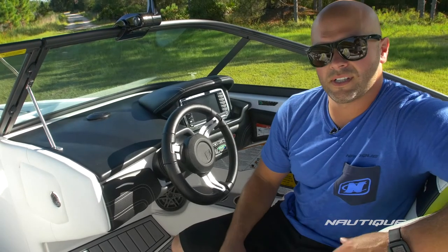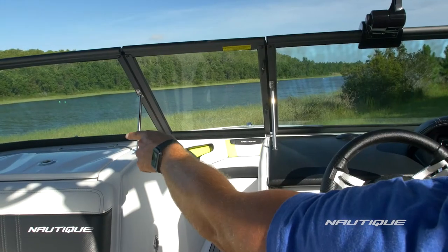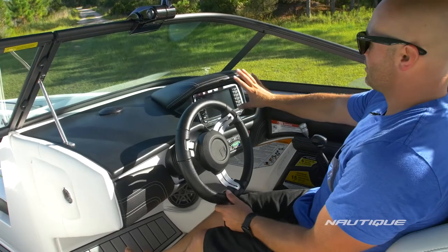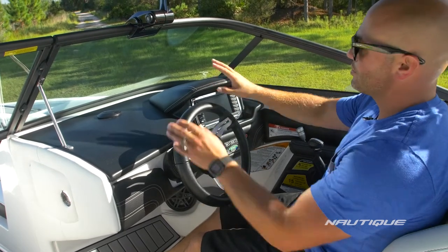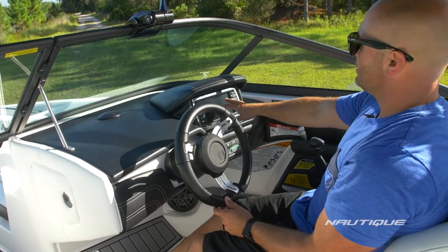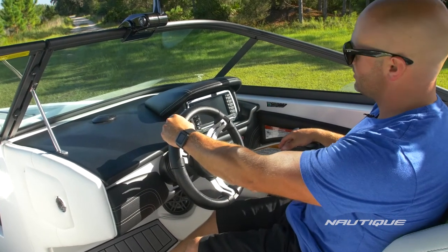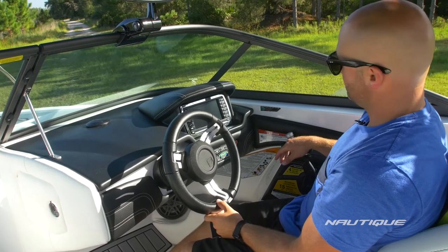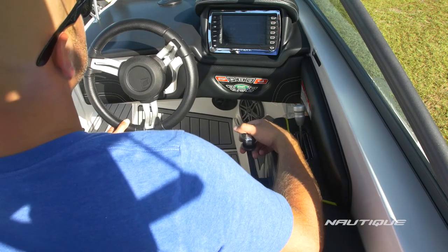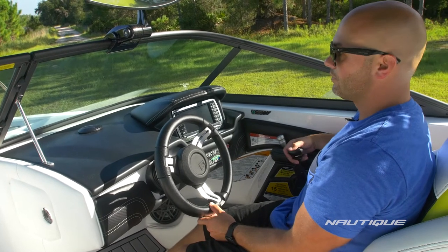Another big part of the 230 driving experience is our visibility. We have a recessed glove box on the port side of the boat and we've also offset our dash so our Link 2.0 system is to the right of the steering wheel — it's not too high on the dash so there's no obstructions when you're driving down the lake. We've also put the Link in a place where it's right at the end of your fingertips so your throttle hand and the Link are all in line with each other, so you can keep your left hand on the steering wheel at all times. We also have a nice wide armrest that comes over to the driver's seat, so not only do you have support for your arm but it brings the throttle into the perfect position for an all-day on the water.